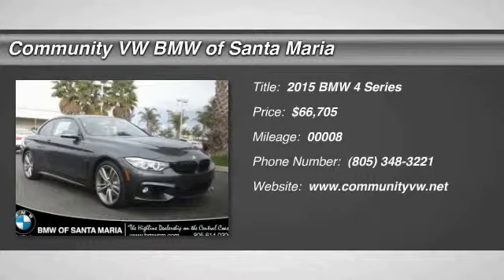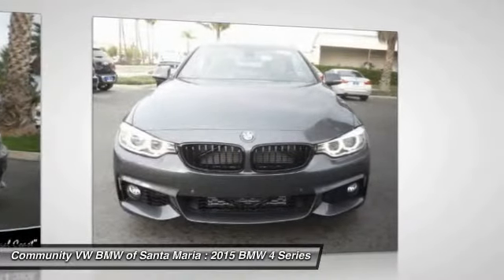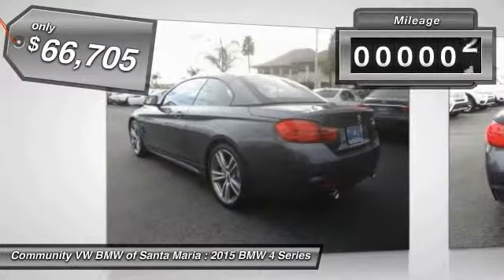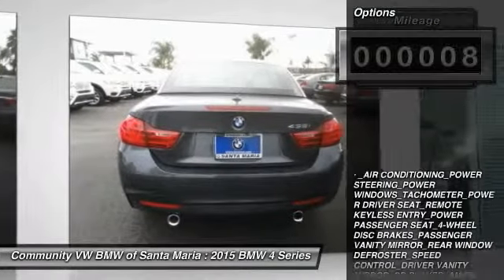The 2015 BMW 4 Series. The BMW 4 Series is a powerful machine which comes with impressive handling, upscale interiors, and it delivers on BMW's ultimate driving machine and is priced below $70,000. This vehicle has less than 100 miles. Here are some of this vehicle's great options.